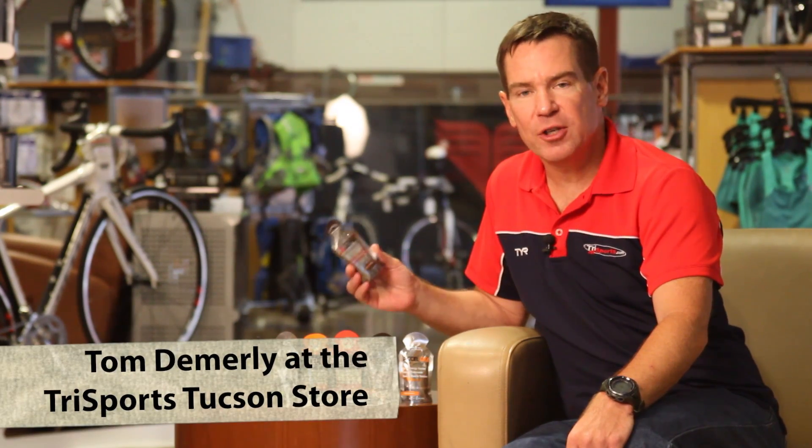I'm Tom Demerly from Trisports.com in Tucson, Arizona, and I want to show you Pacific Health Lab's Excel Gel and Excel Gel Second Surge.